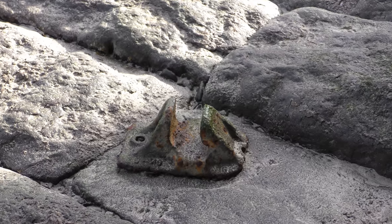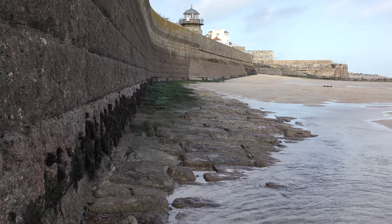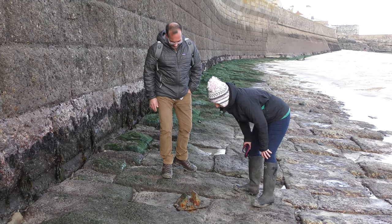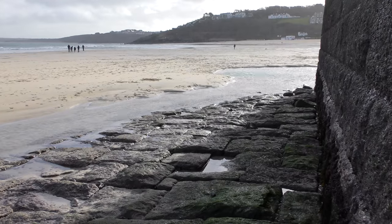I don't know what that is, but it could well have been put there when the Victoria extension was built, so between 1888 and 1890.